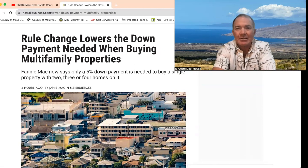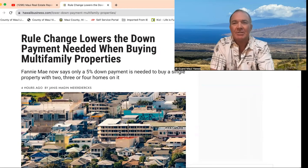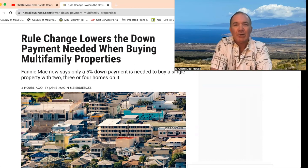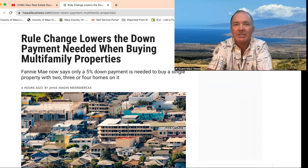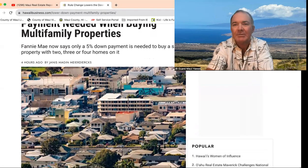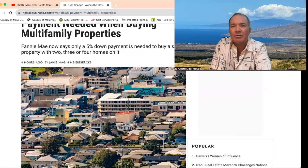Hey, aloha gang. Just wanted to give you an update on some news that just came out today. There's been a rule change by Hawaii Business News — the rule change lowers the down payment needed when buying multifamily properties. Now we're looking at a 5% down payment needed to buy a two to four unit property.